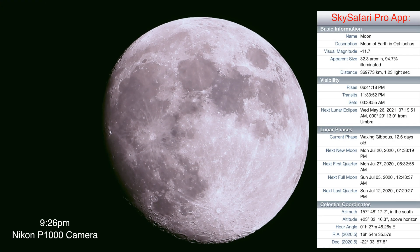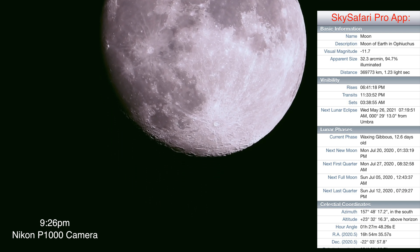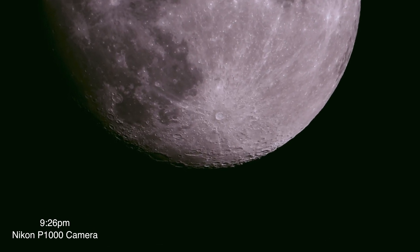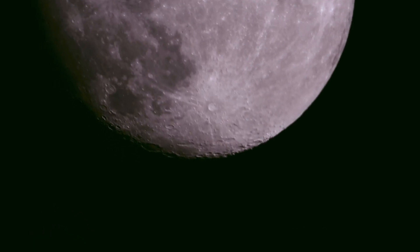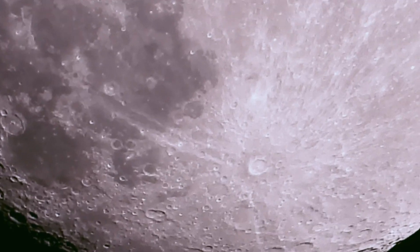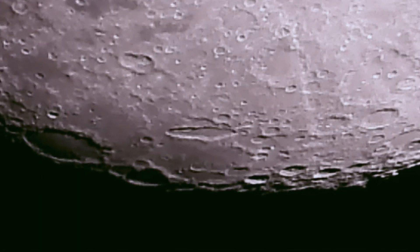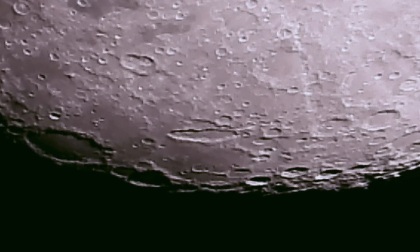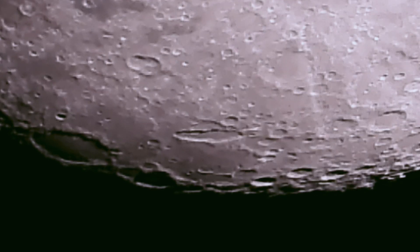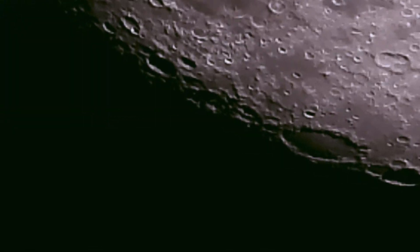Okay, it's 9:26 PM right now. The moon has moved over from the southeast where we had the earlier footage and it's almost in the south now. The prior footage was on the Canon camera — the daytime one — and now we're on the Nikon P1000. There we go at the max zoom this camera offers, and as usual we'll take a little stroll around and see what's shaking up there.